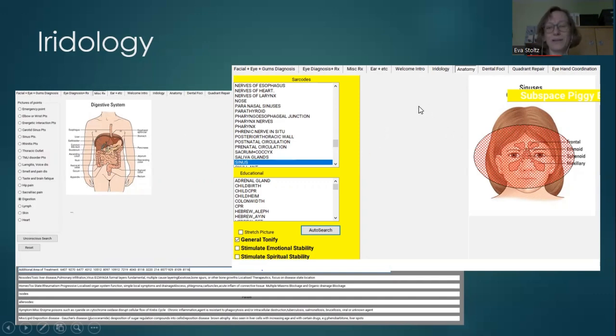Another page is the anatomy section. Here you can choose a specific area — for example, if you know a client has a problem with the parathyroid, you go and select that. Or you can press the auto search button, and in this case the sinuses came up, indicating the client has a problem with the sinuses.